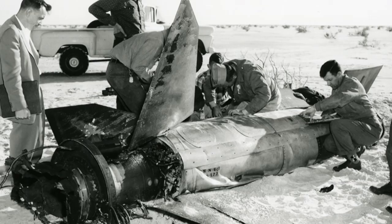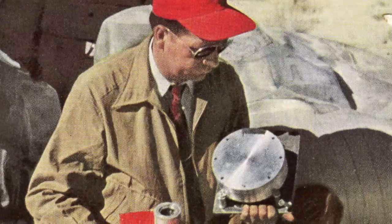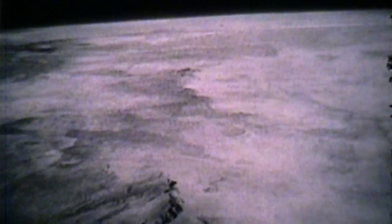It took until the next day to recover the camera. The lens and batteries were smashed off, but the armored film magazine inside survived. The grainy black-and-white images within — the first ever taken of our planet from space — became a global phenomenon.